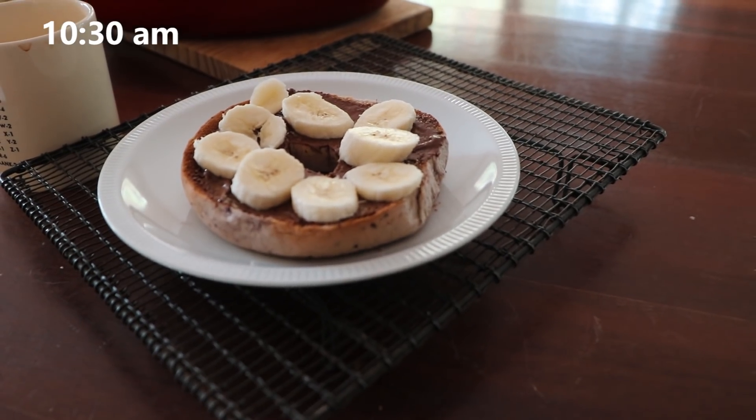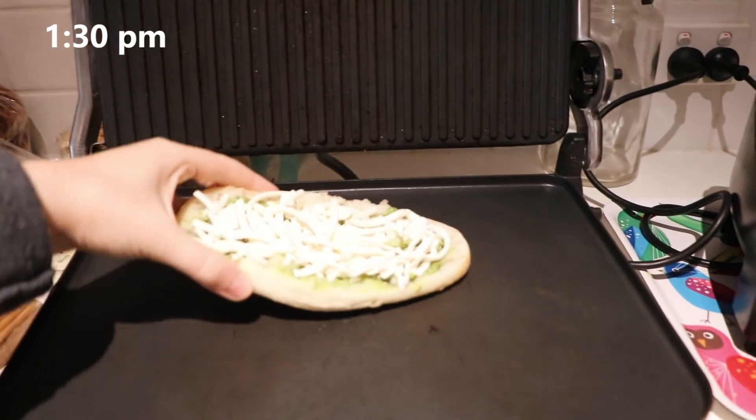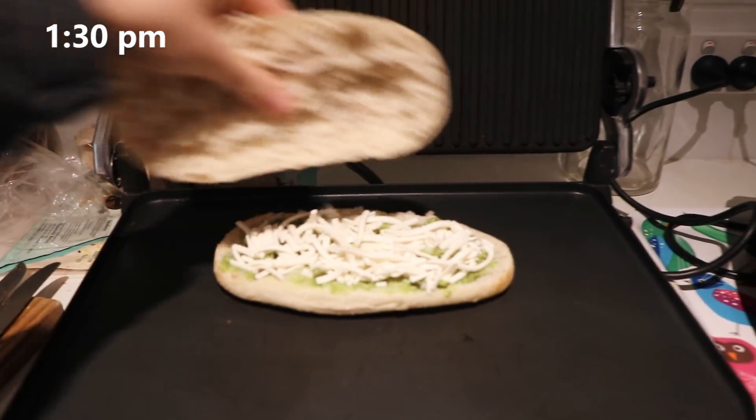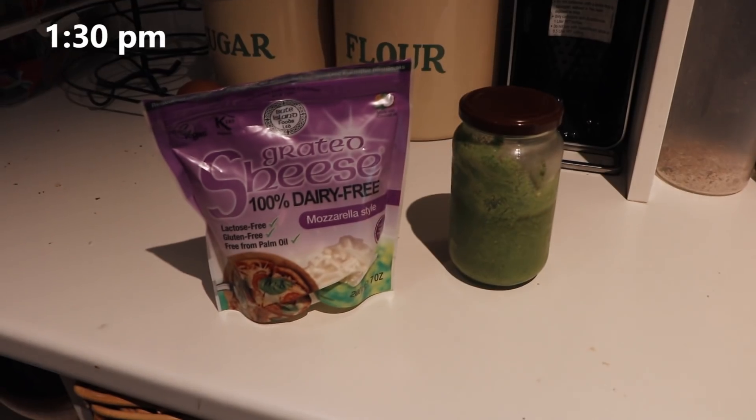This was a vegan blueberry bagel with vegan Nutella on top and some banana coins. Oh my goodness, that spread — Vida Vegan, I can't remember the exact name — if you ever see it in Melbourne, Australia, or anywhere in the world, you should definitely get it. It tastes exactly like Nutella except vegan, and has quite simple ingredients.